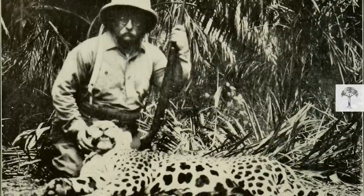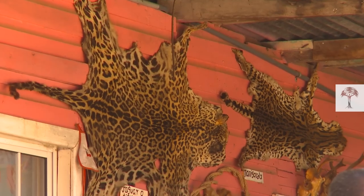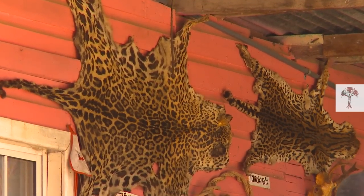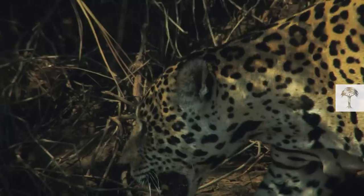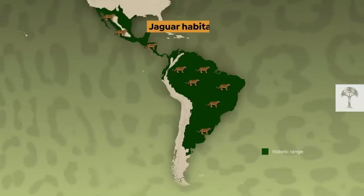Historically, across all these countries, poachers were on the prowl for the felines. They mainly hunted jaguars for their skin or teeth. Nowadays, the wildcat is facing another big threat: habitat loss.